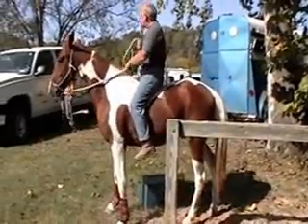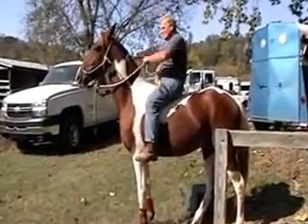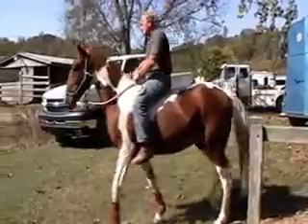This is a picture of — we've never done this before. This is our horse Noah. He's a three-year-old spotted saddle horse gelding.